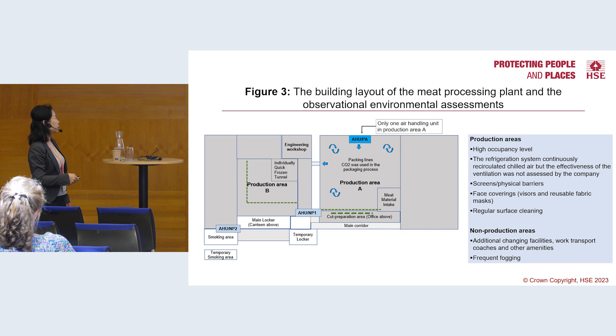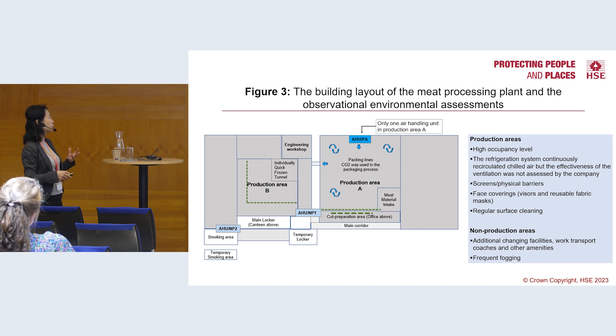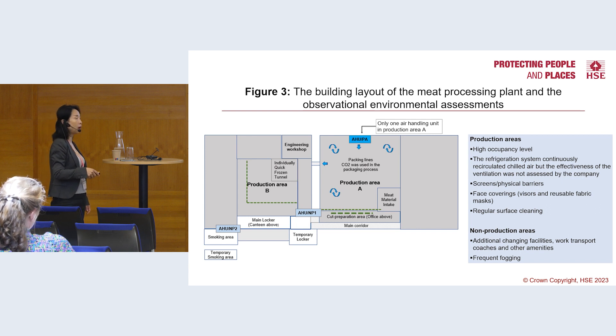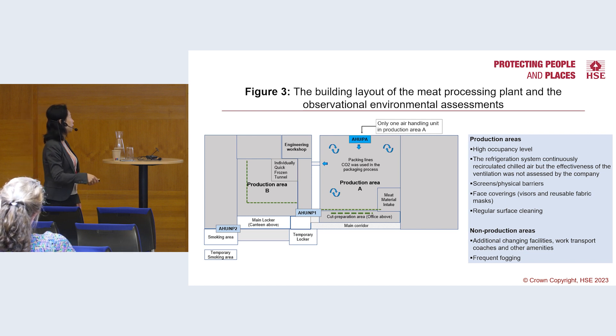In the production areas there is a very high occupancy level, making it very difficult to maintain physical distancing, and the protection was probably insufficient. They had physical barriers and compulsory wearing of visors, but only used fabric masks when physical distancing could not be maintained. In the non-production areas, they increased seating capacity to improve physical distancing.